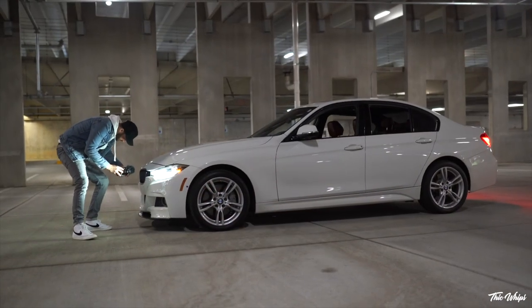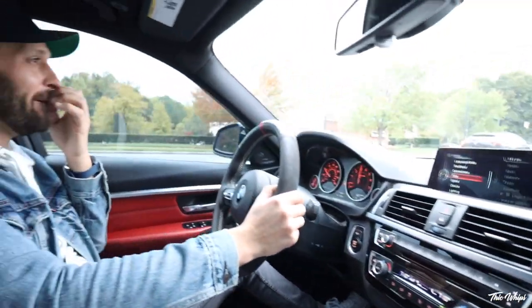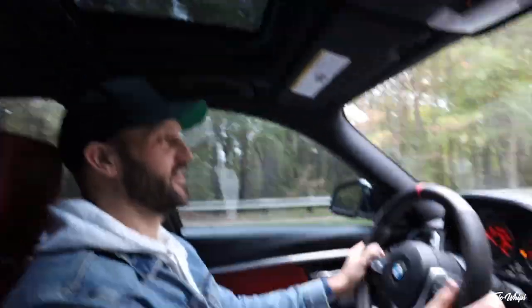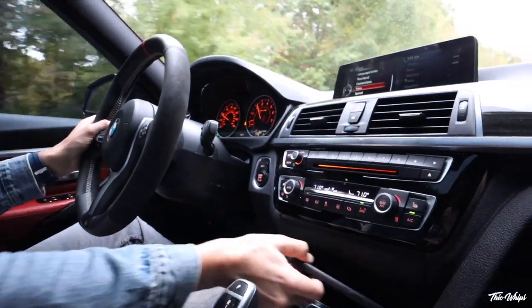It obviously looks really funny right now because it's very mom-mobile — being that it's white and stock and just like a goofy stock body F30. But it's the bones. The bones are so good. This thing moves, yo. It goes. I love it. And we got a six-cylinder, which I low-key missed. I love this car.